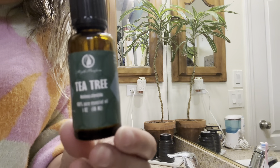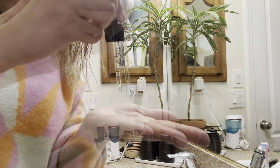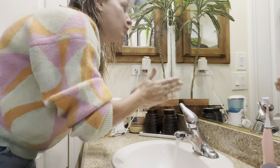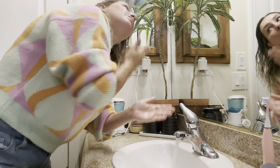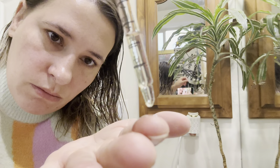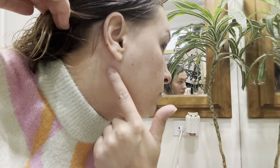This is how the tea tree oil comes packaged. You just grab the dropper, put a couple of drops in your hand, mix it with water, lather it into your hands, wash your face, rinse off, and pat dry. You can also use it as a spot treatment — just put a dot on your finger, rub it on the affected area, and it will help get rid of pimples.